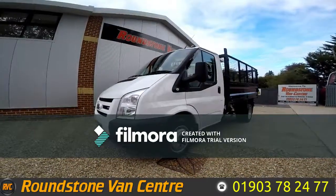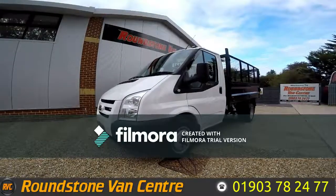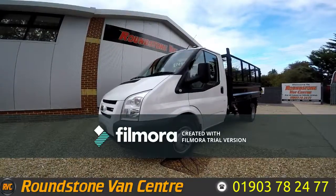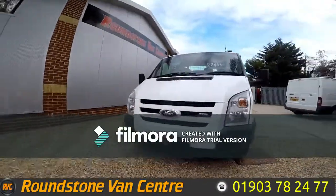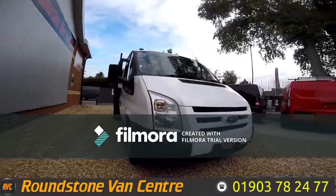Hi, my name is Mark. I'd like to show you around our Ford Transit single cab cage tripper truck. It's a 2012 model. It has had one previous owner and comes with a new MOT. As you can see, you can finance this truck for as little as £42 per week.